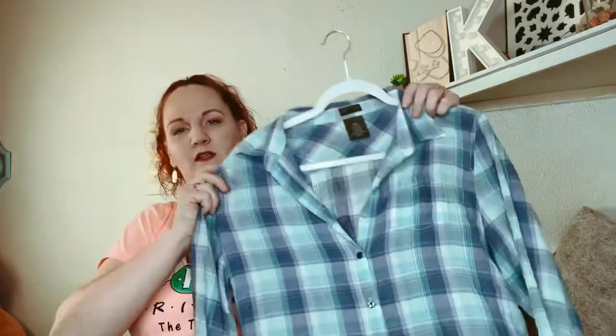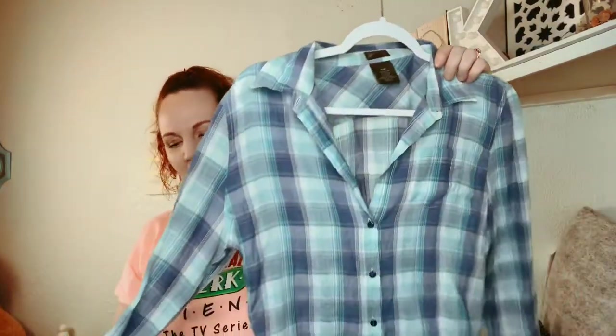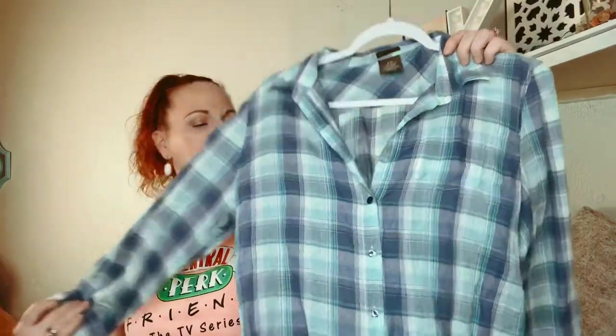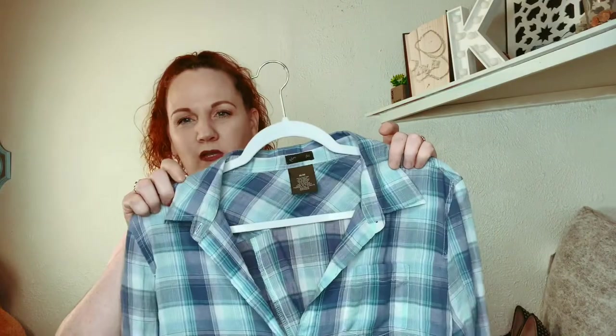This one is Anthropologie — another sub brand called Fae. It's a medium. I think this is an older style because of the way the tag looks, but it's super cute. When I listed this I did not show the back of it — look how cute that is, it has buttons down the back. So I'm going to have to retake my picture because that's actually really cute.